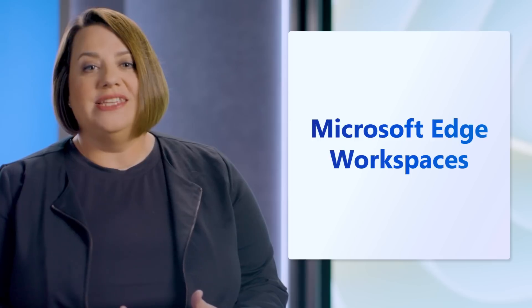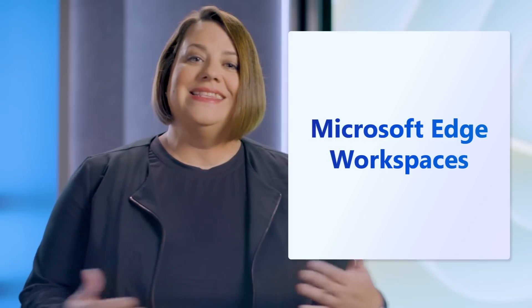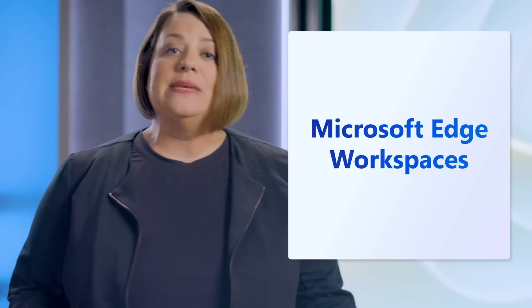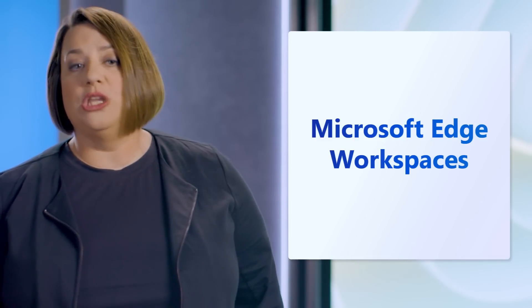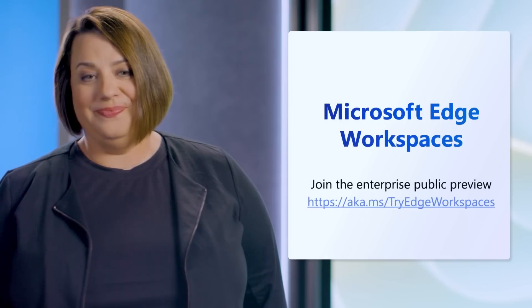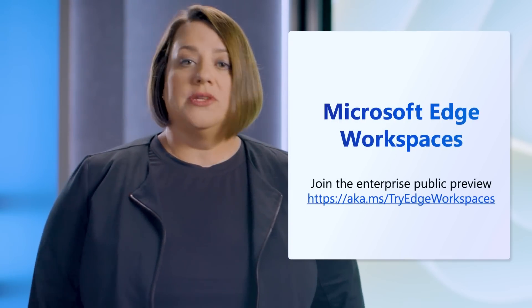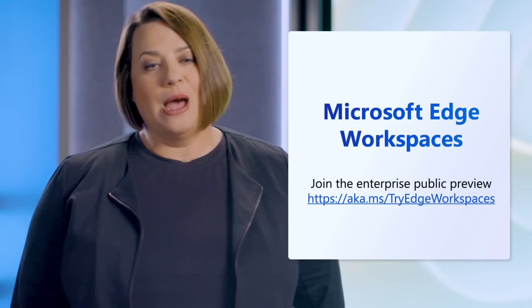No one should waste time chasing down links or work with a fragmented picture of their project. Save time, avoid working on the wrong file, and stay on the same page in real time with Microsoft Edge Workspaces. It's simple and intuitive because workspaces are in the browser that you already know and use every day. With Microsoft Edge Workspaces, you and your group can focus your best energy on moving forward together. Join the enterprise public preview today.